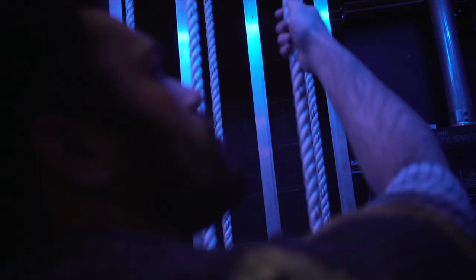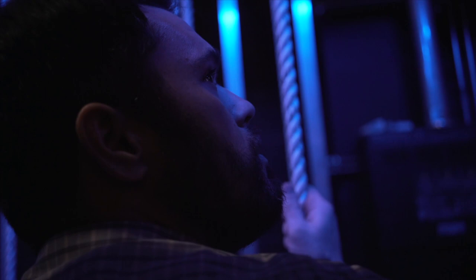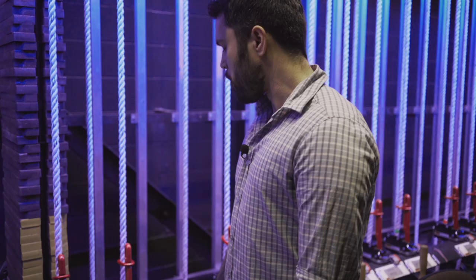So when we operate the line set, we do want to be safe about it. Part of our procedure is to yell out on stage what we're going to do before we do it. So before I even unlock this, I would yell out on stage: rear screen coming in.